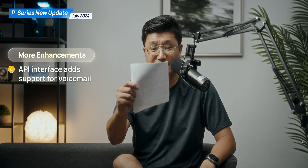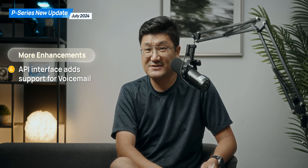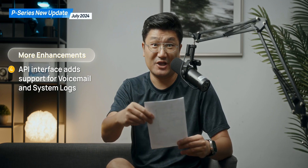One more thing, which is going to be API. We're going to use the API interface to support voicemail and system log. All these cool features — you really need to give them a try on your PCOS system. If you don't have it, we've got a free trial license in the description, so apply for the trial license. And if you already have it, you better try this.